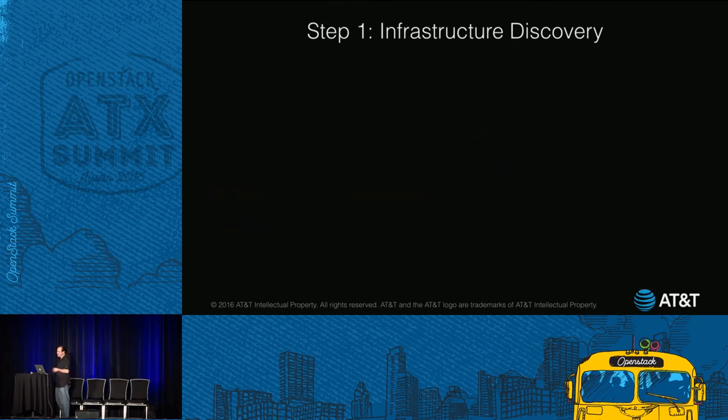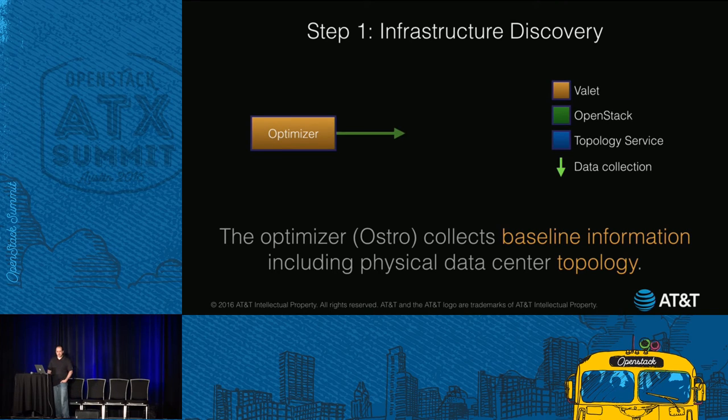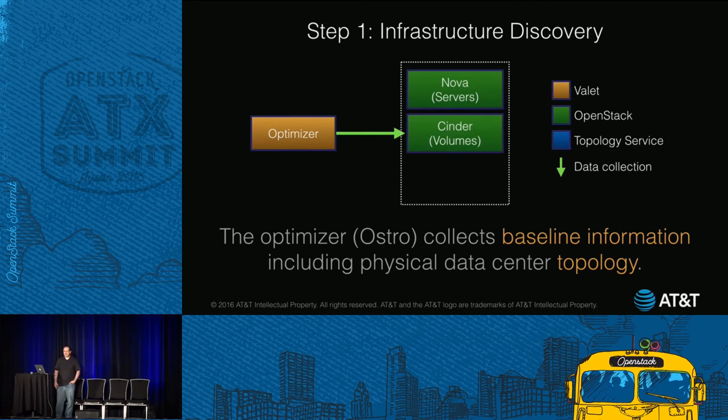Step one: discovering infrastructure. The optimizer is going to collect baseline information, including physical DC topology. Baseline information includes what's already been allocated, the remaining infrastructure, details about AZs and host aggregates. DC topology covers your host, rack, and storage arrangement, plus all the network connectivity between everything.